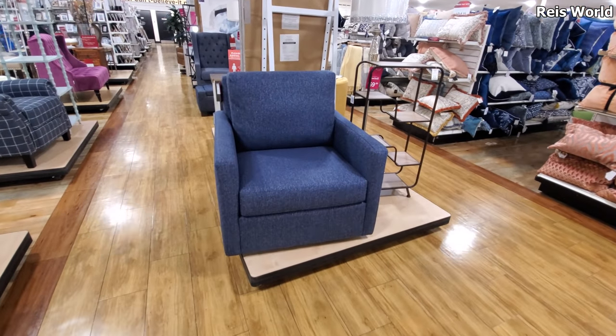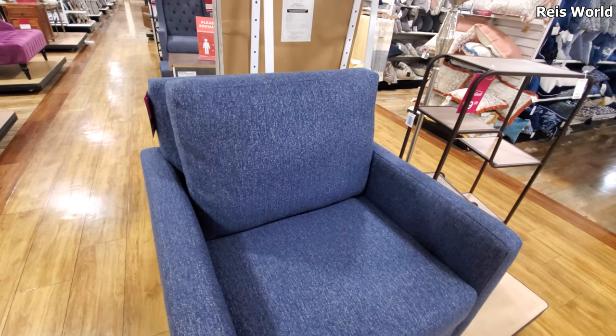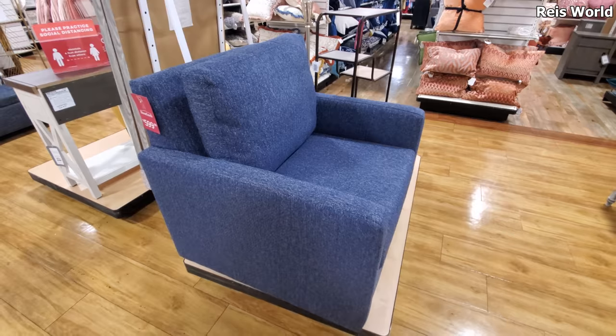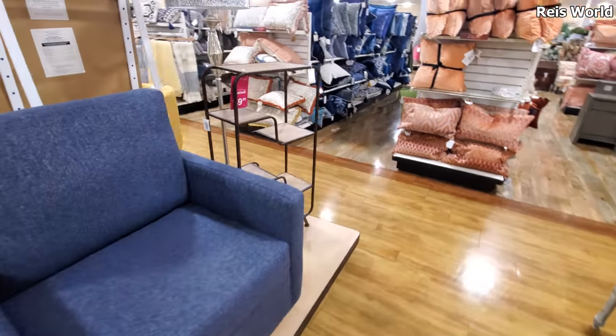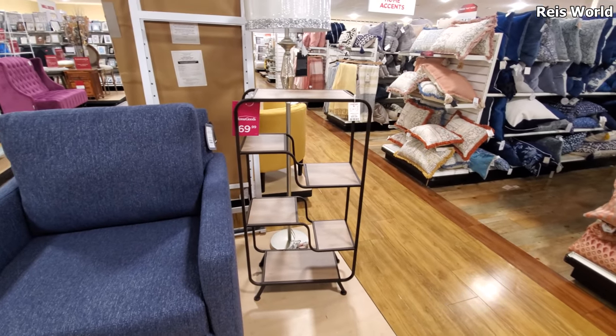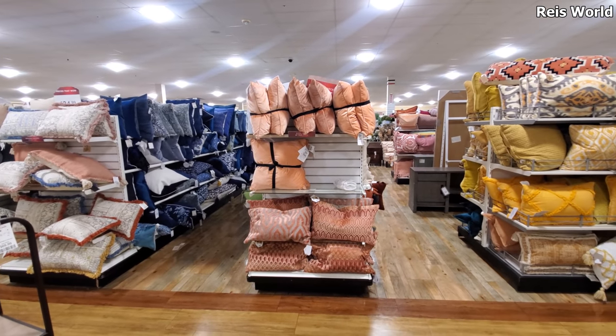I'm back in Home Goods. This chair is going to swivel and it is $599, so about $600.